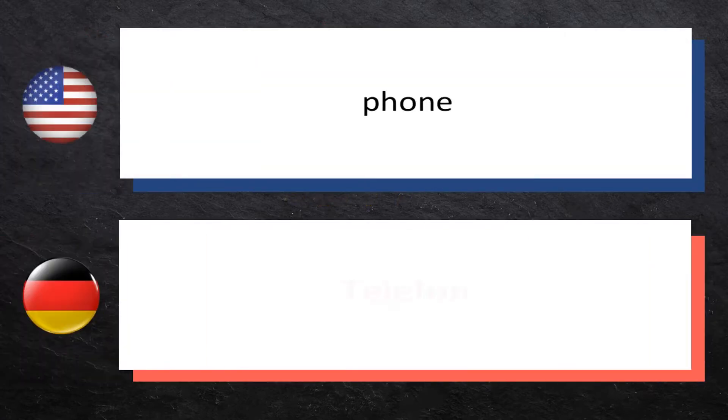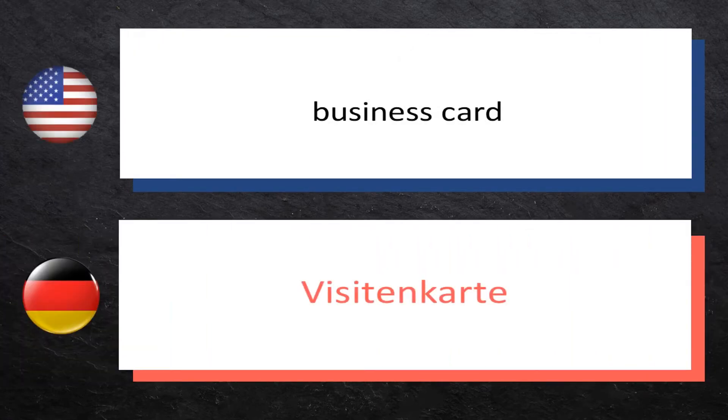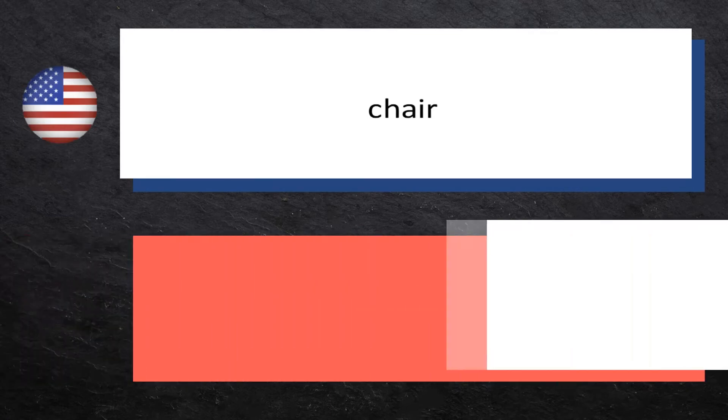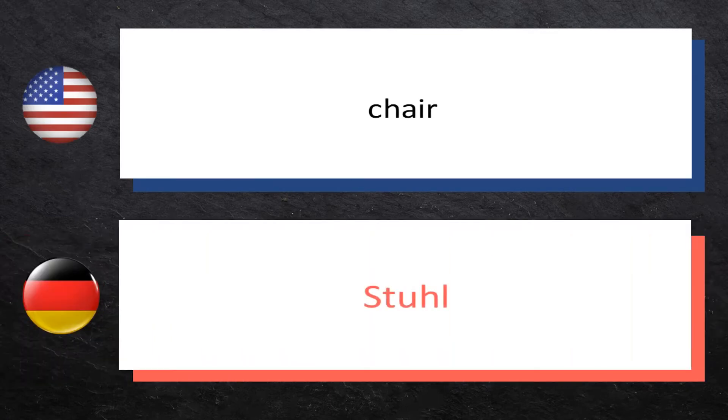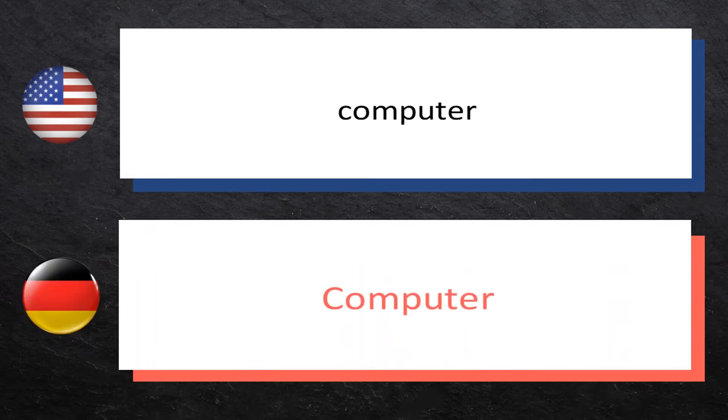Phone — Telefon. Business card — Visitenkarte. Chair — Stuhl. Computer — Computer.